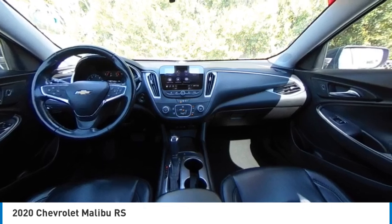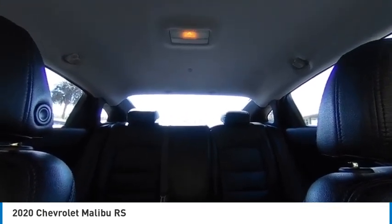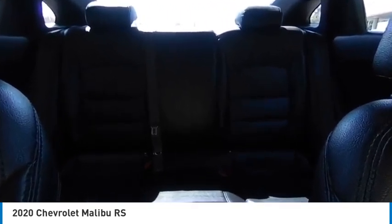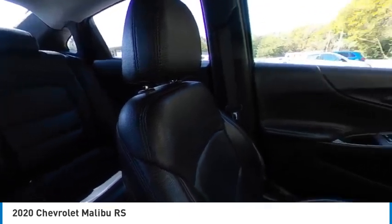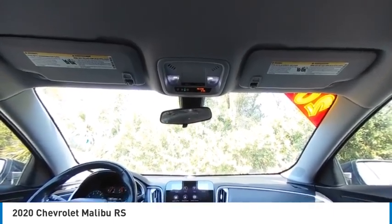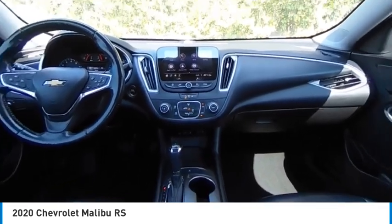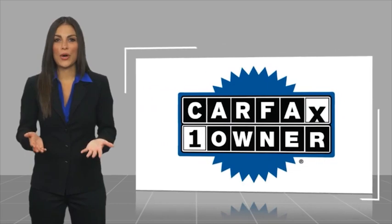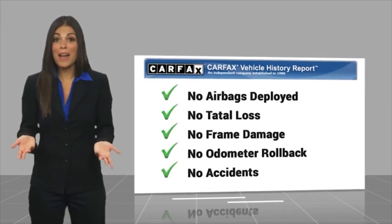Come take a test drive today. This is a one-owner vehicle with a Carfax vehicle history report. Be sure to find a complimentary copy of this report online or contact the dealership.